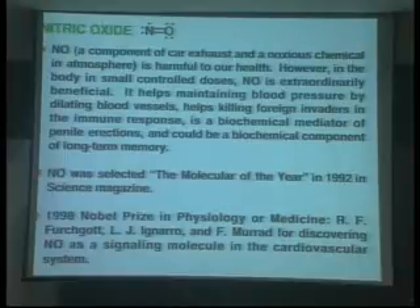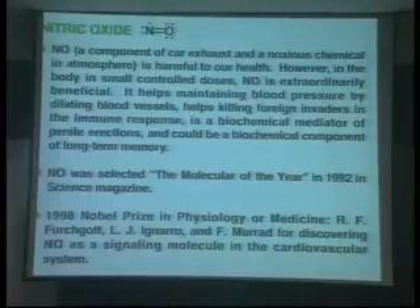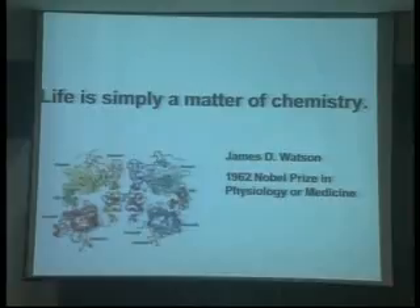You are unable to predict the function or properties of NO from any detailed examination of the properties of nitrogen and oxygen alone. NO is NO, and its properties are unpredictable from the nature of nitrogen and oxygen. This is a simple inorganic molecule, but more precisely structured organic compounds are also very useful to human beings. Chemistry is strongly connected with our life — life is simply a matter of chemistry.